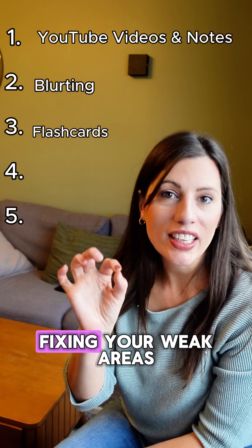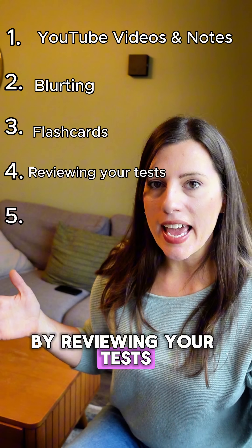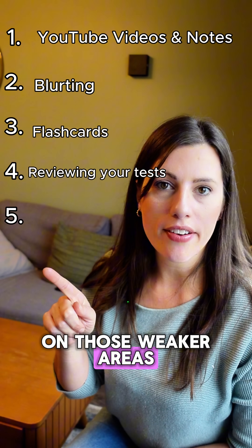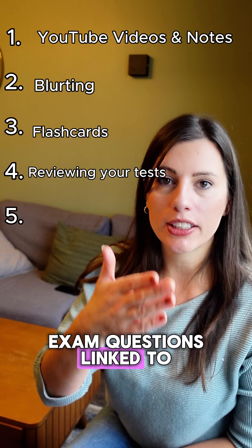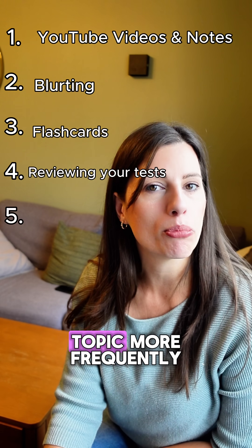Number four is fixing your weak areas. You need to work out what your weaknesses are by reviewing your tests from lessons, and then focus on those weaker areas — maybe do more exam questions linked to a particular topic, or work on the flashcards for that topic more frequently.